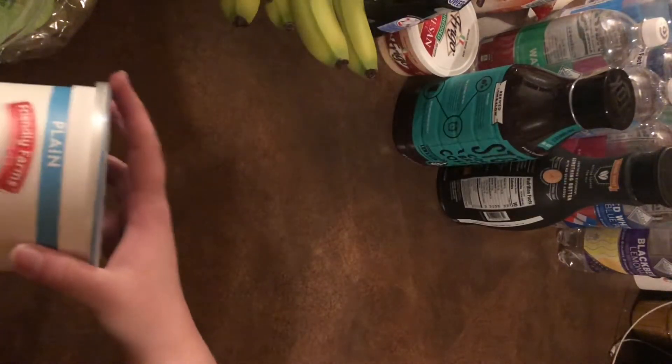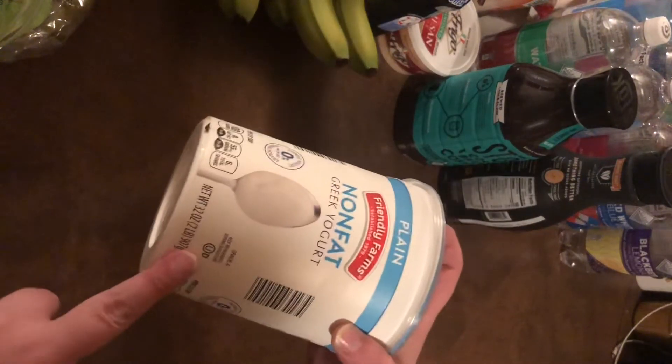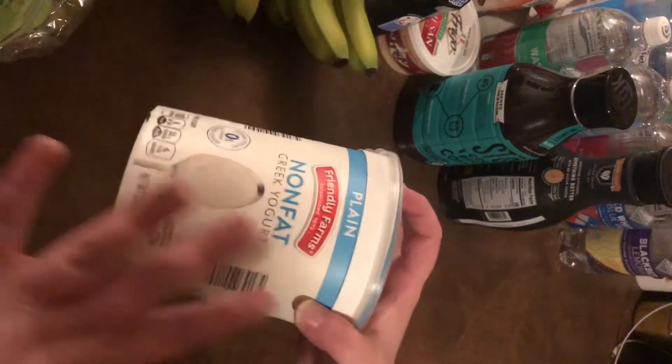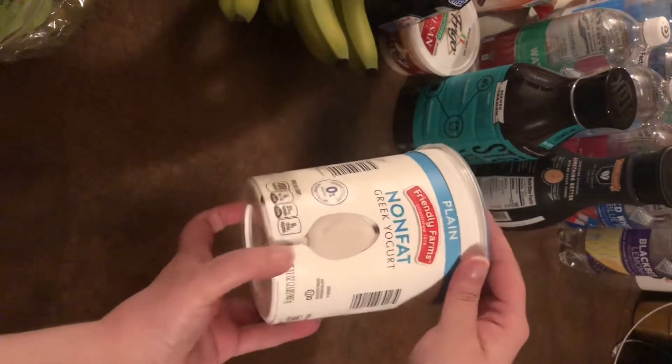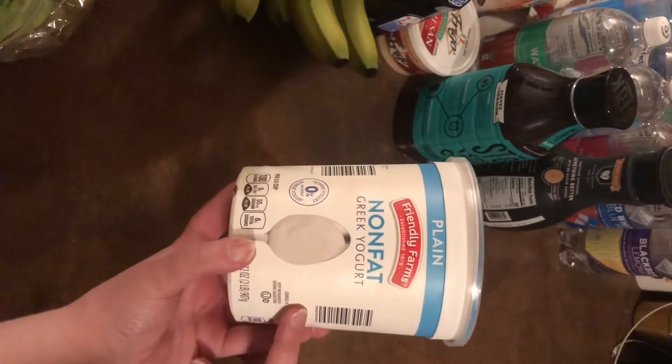From Aldi, I just got some plain Greek yogurt. I really like this Greek yogurt — I hate Greek yogurt by itself, but I do mix stuff in it or use it as sour cream. We're going to have tacos this week, so this is great as a sour cream substitute if you're on Weight Watchers like I am. Many people on my Instagram already know I'm doing Weight Watchers, so I'm trying to cut different types of foods out of my diet that you typically just don't even think about.